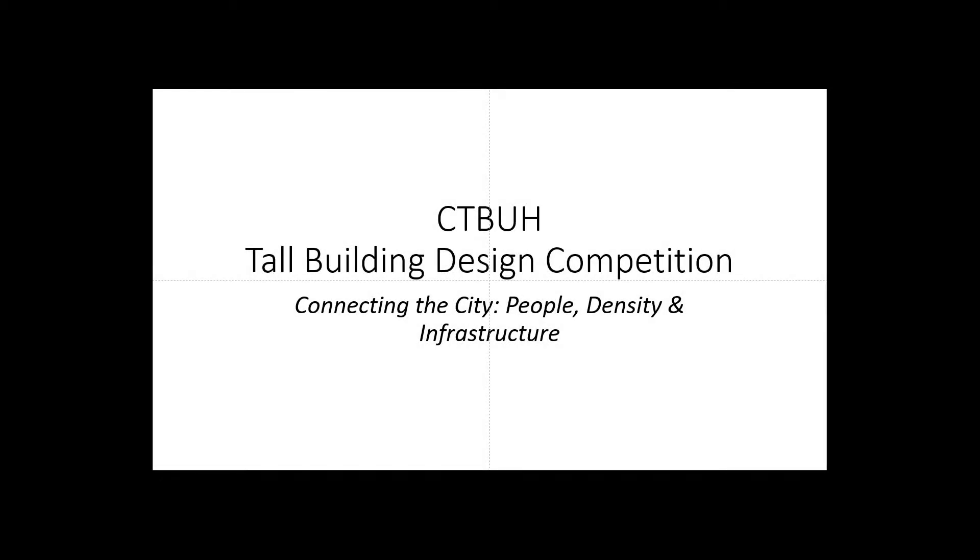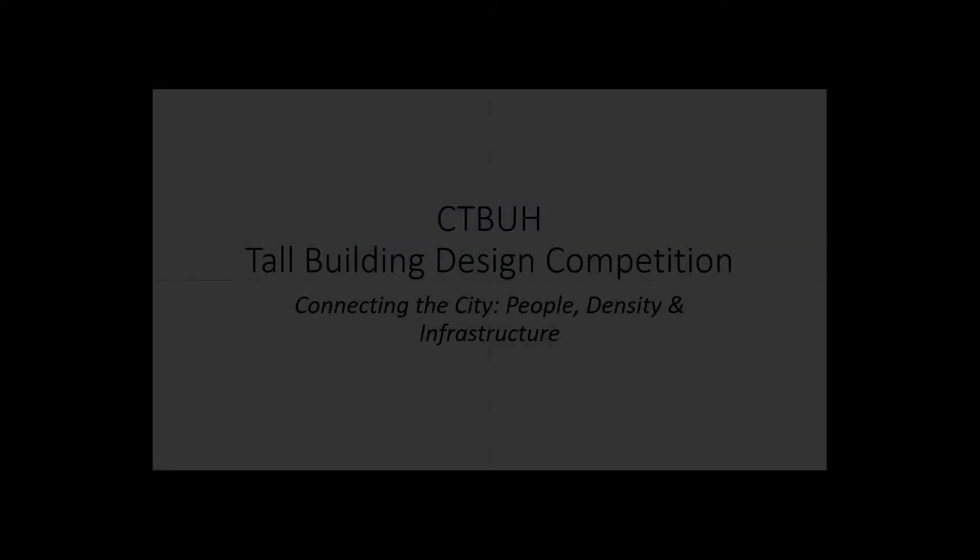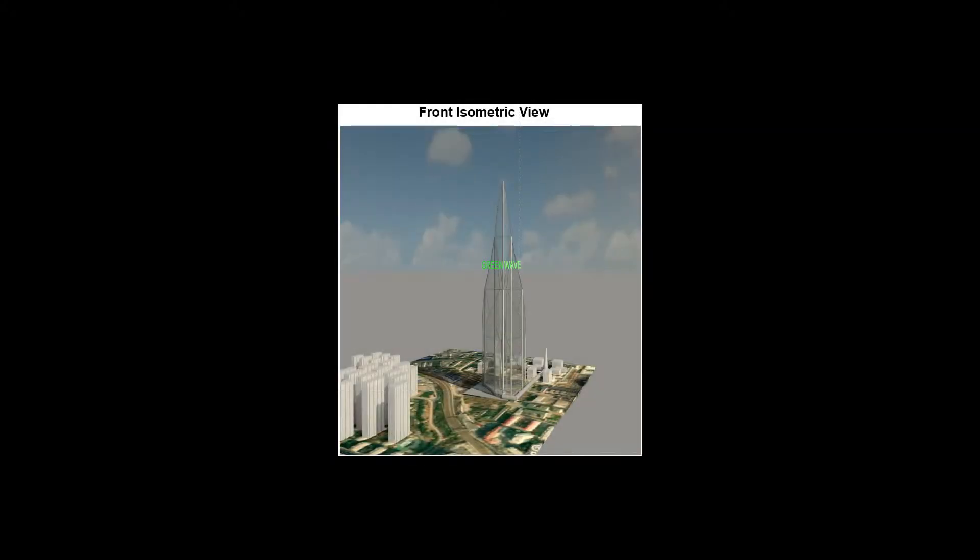Hi everyone, welcome to my presentation for the Tower Building Design Competition by CTBUH. The topic this year was connecting the city, people, density and infrastructure.